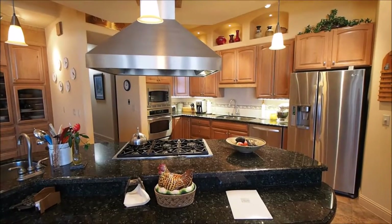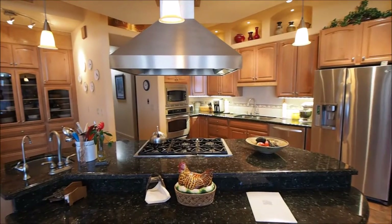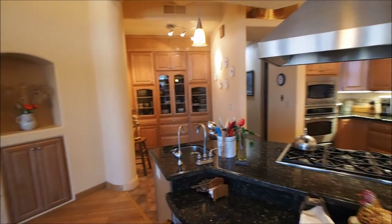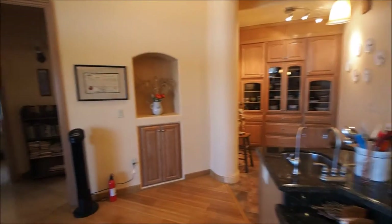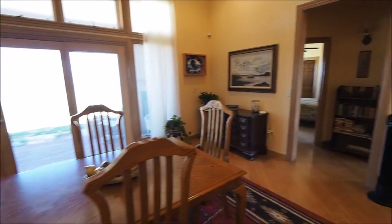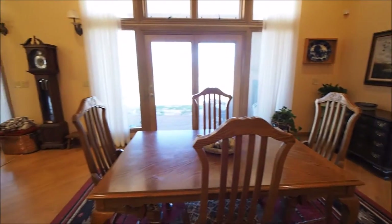You've got a lovely chef's kitchen with custom cabinets, lots of granite, another pantry area, nichos, and your dining area.